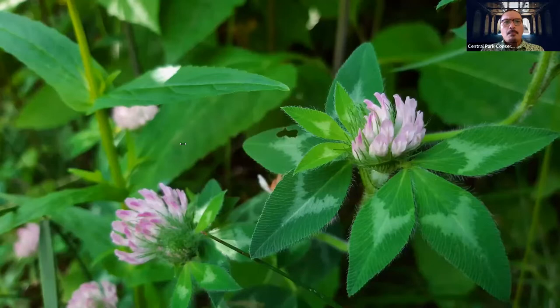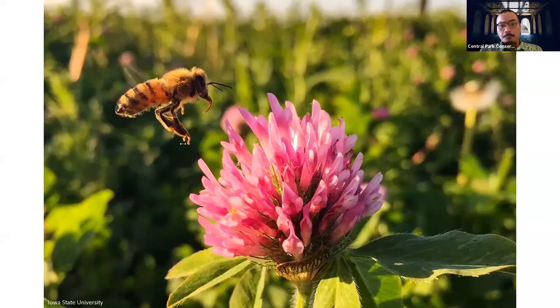Up ahead we have this red clover, which is another plant that's very attractive to bees. This is actually a perennial in the legume family. Red clover flowers have a very interesting shape and actually require insects with very long tongues to pollinate them. Some bees, like the bumblebee and the honeybee, can actually get the job done because of their feeding habits. In fact, some growers of red clover will actually bring in honeybees to greatly increase the yield from each seed.